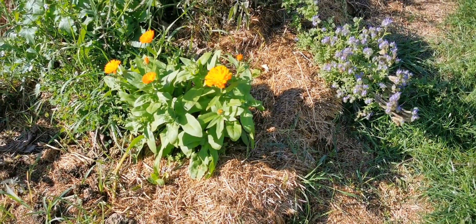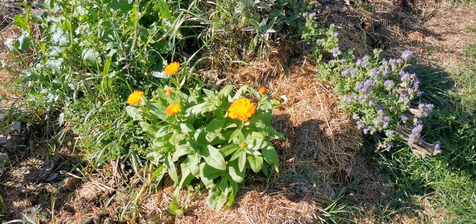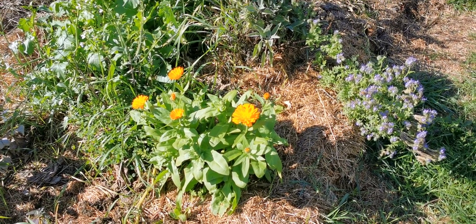Lovely day out here today. I hope you're enjoying time in the garden, time with family and keeping safe at home. Cheers.